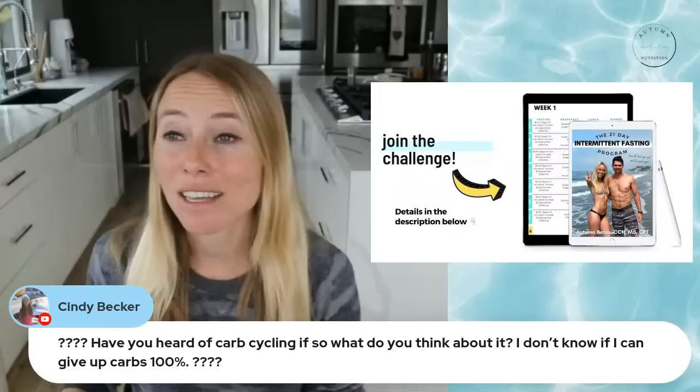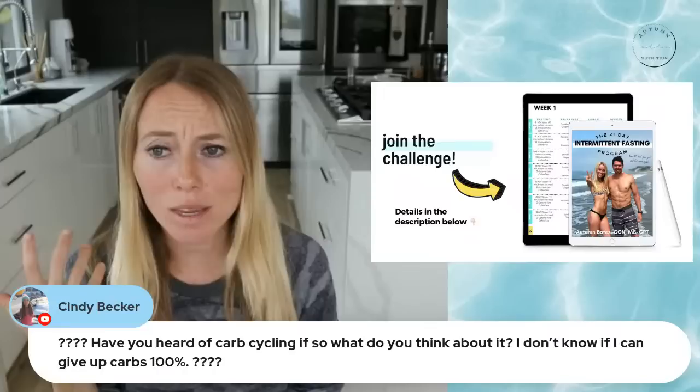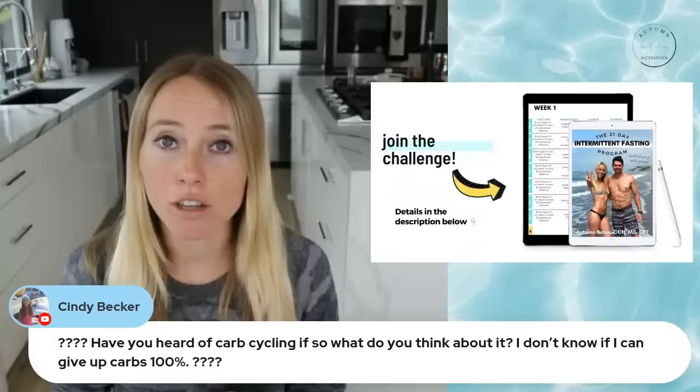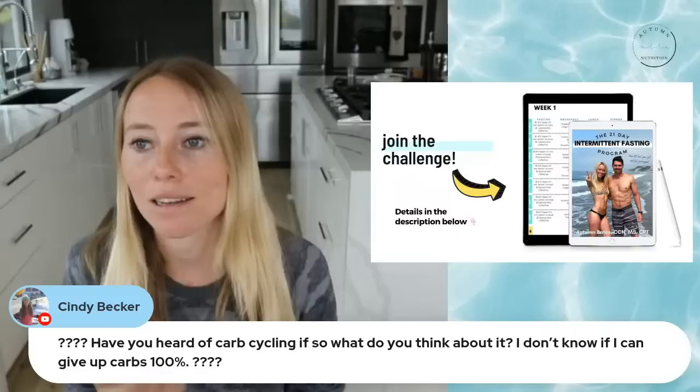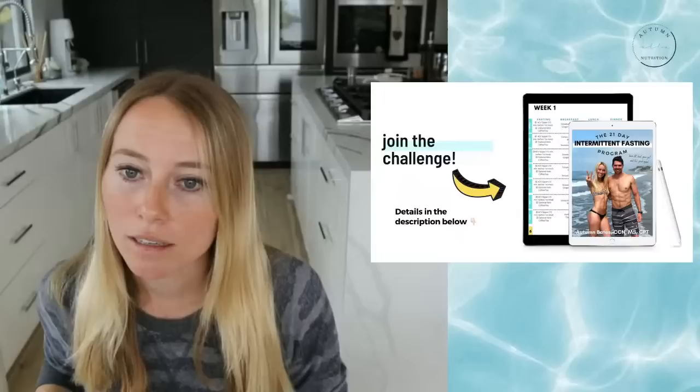I typically recommend more of the less refined options — sweet potatoes, squash, properly cooked beans or lentils, chickpeas. You want to make sure you're not having highly refined grains, pastas, et cetera, that a lot of people think are good options for carb cycling — those can get you back to the same issues that caused problems in the first place.